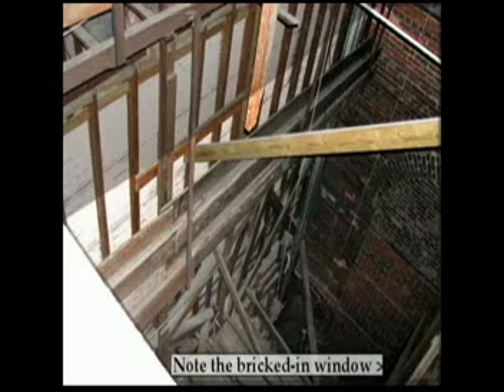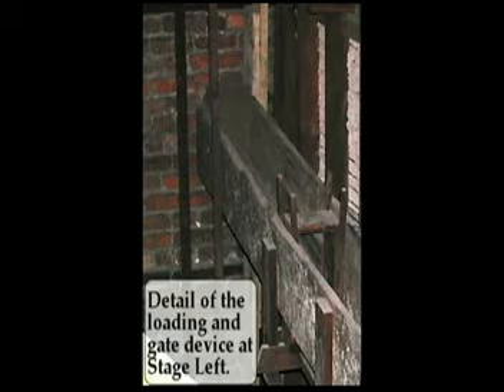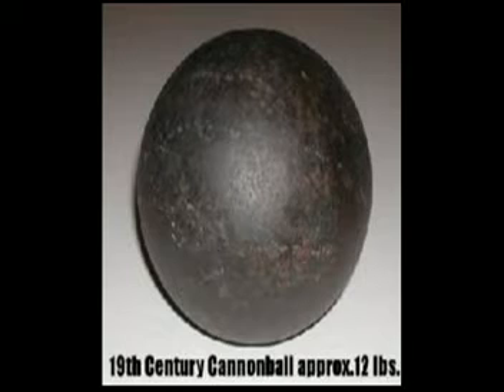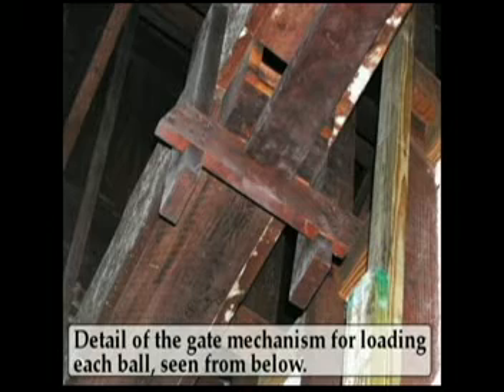The wooden trough of the thunder run starts high on one side of the theater and slopes all the way to the other side of the building. There's a slight drop, then a second trough runs diagonally back across the building. A wooden contraption would allow you to load a cannonball, then you would pull a rope attached to a pulley to release it, and as it came back into place, it would load another one. The first cannonball would start rolling down the trough, making a rumbling sound as if a distant thunderstorm were moving toward you. Subsequent cannonballs would increase the sound, and the storm would seem to be getting closer until it was in full force overhead.